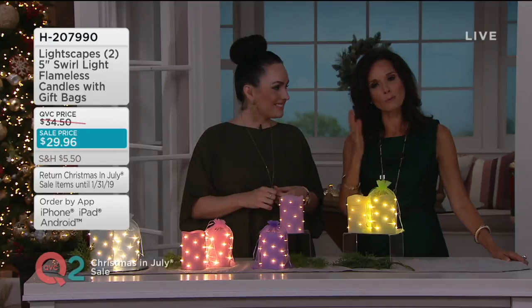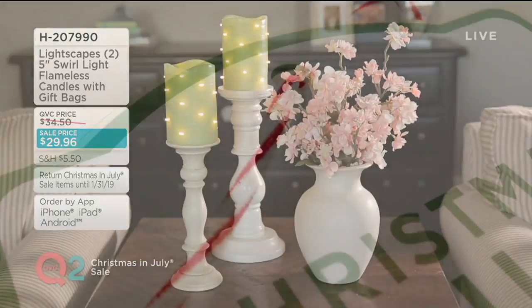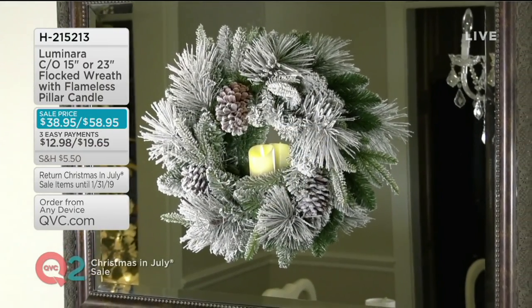100 sets already spoken for, and we did sell out of the ivory. That lavender will be the next to go. Janine Ferrello, thank you so much. Nancy, so good to see you. Ditto. From Luminara, we have a beautiful wreath. There are two choices — you can choose either a 15-inch or a 12-inch.